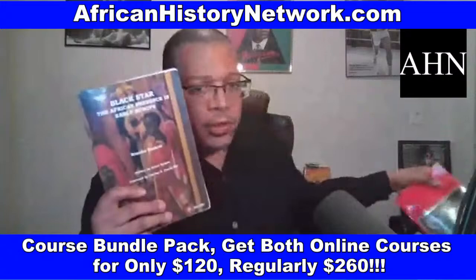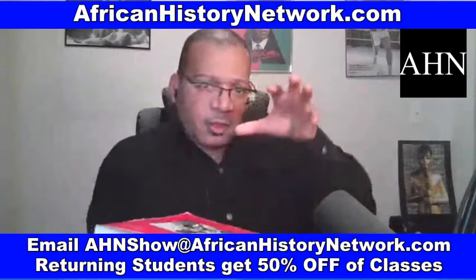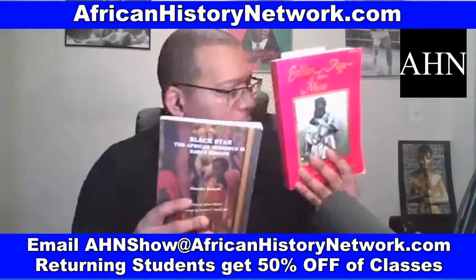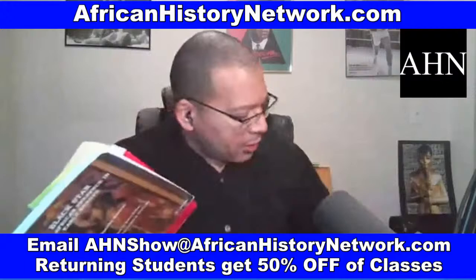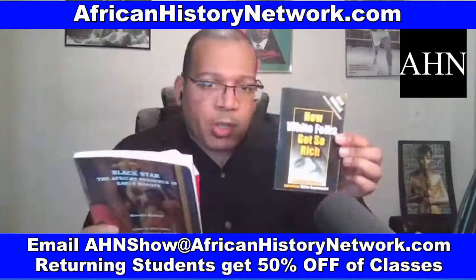This is another book we use in class: Golden Age of the Moor, edited by Dr. Ivan Van Sertima. We go through and deal with this history chronologically. We also use Before the Mayflower by Lerone Bennett Jr. And there's How White Folks Got So Rich: The Untold Story of American White Supremacy — this is the third edition from the Nation of Islam Research Group.